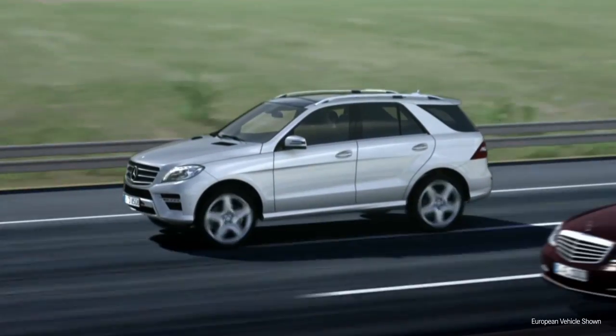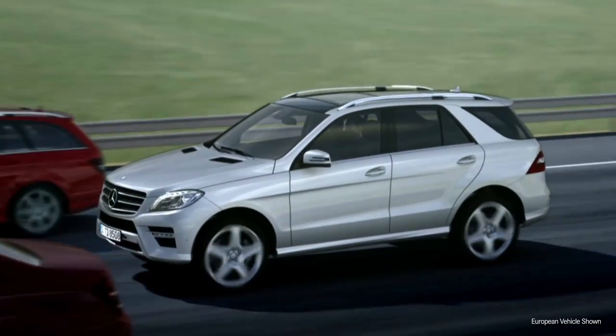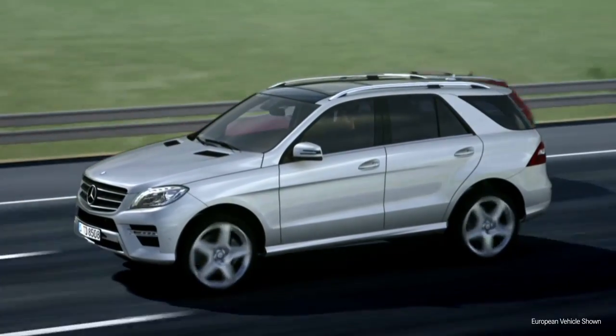One of the most serious automotive accidents is a rear-end collision. If drivers were given sufficient warning, many rear-end collisions could be prevented.